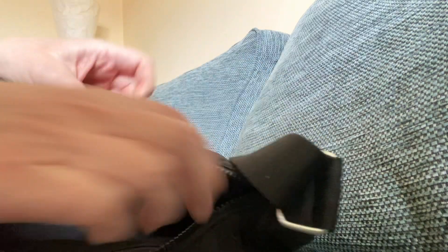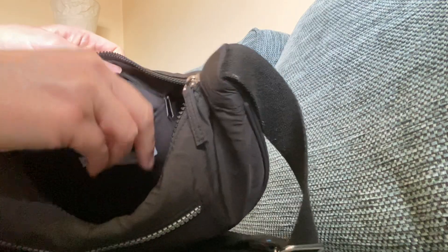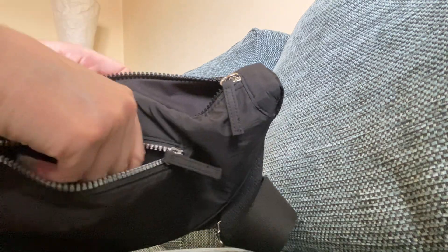And that's the bag empty. There's also a pouch here, a little pocket, and in here I have a train ticket. And in the back pocket I have another train ticket and a plaster.